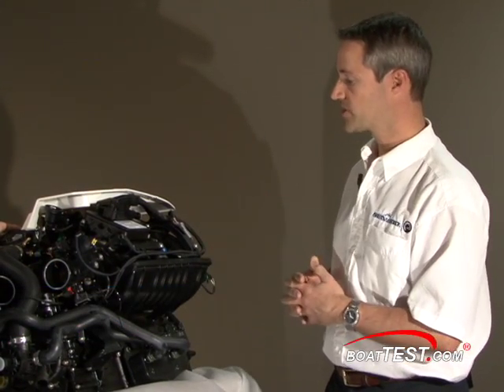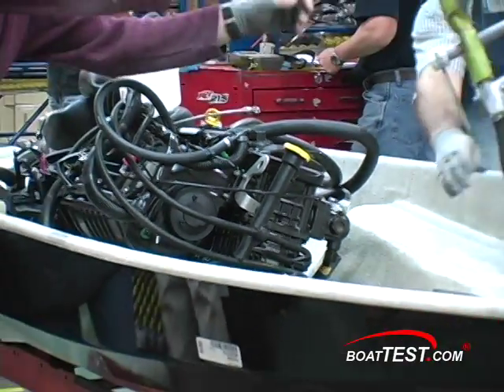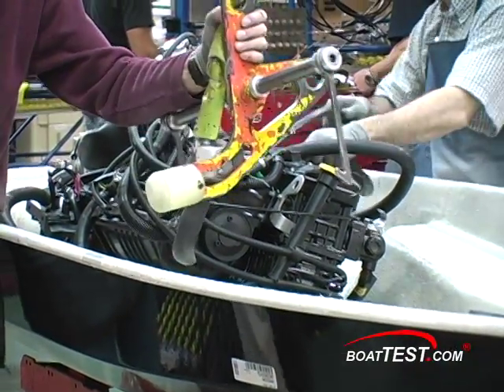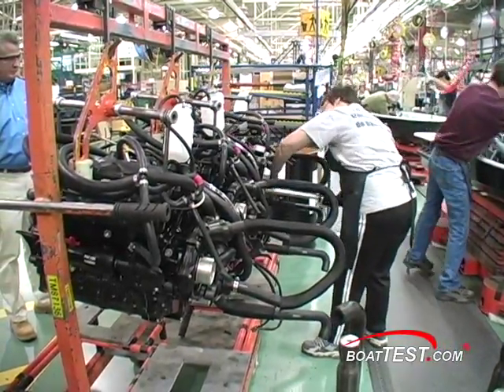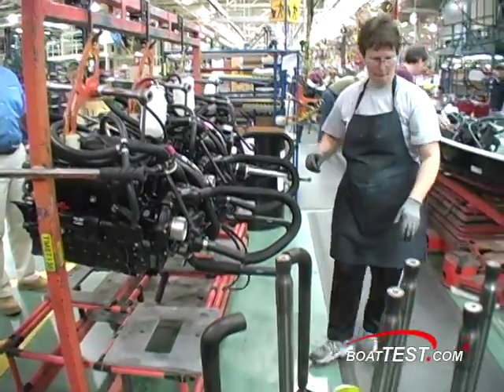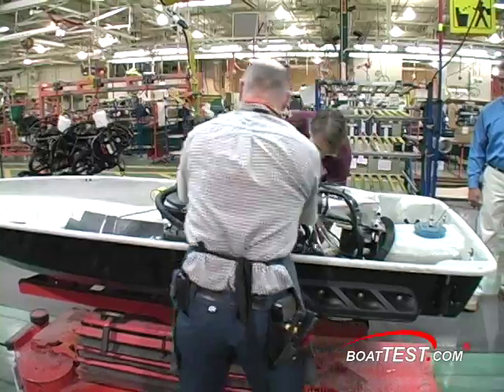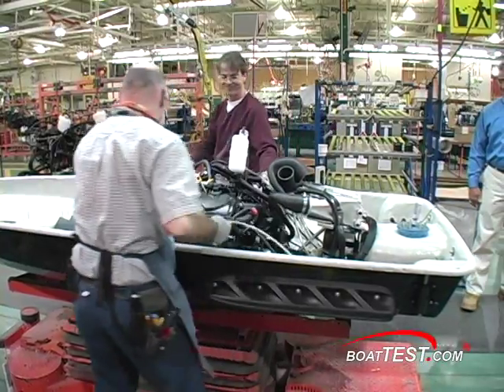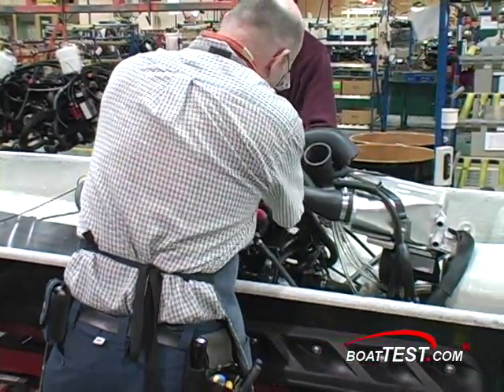Rotax and our development team that works on the calibration have been working really hard to deliver this much power. Some people go out there and modify their boats or buy kits, but then their unit is out of warranty. We're able to make it reliable — you get the most horsepower on the market, and it's reliable and it's warranted. If anything happens, it's covered under warranty. That's not the case if you buy an aftermarket kit and install it yourself.